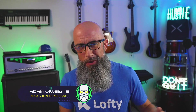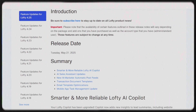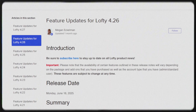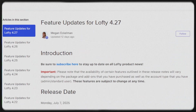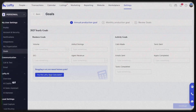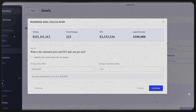What's up realtors — it's been a few weeks since my last Lofty update video, and let me tell you, Lofty has been cooking. We had three back-to-back updates that were all signal and no noise. Between updates 4.25 all the way through 4.27, they re-engineered lead summaries, gave you a goal-setting calculator, upgraded your AI, and turned your CRM into an actual growth system.